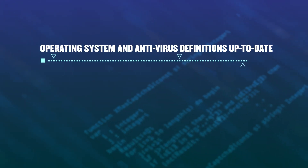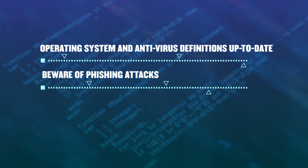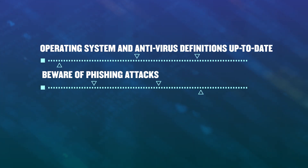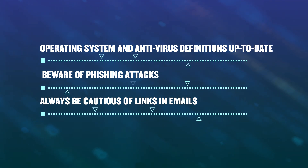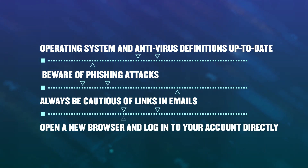It's also helpful to keep your operating system and antivirus definitions up to date, and be on the lookout for phishing attacks — when the bad guys try to get you to reveal your login information. Always be cautious of links in emails. It's better to open a new browser and log into your account directly rather than following an email link.